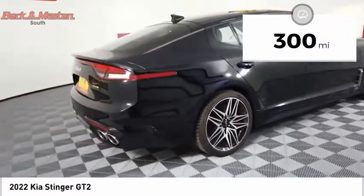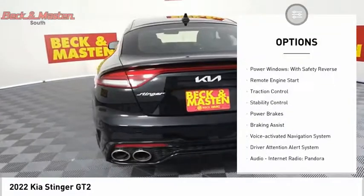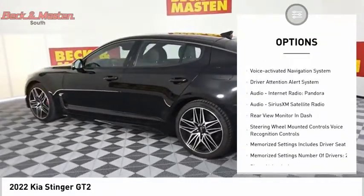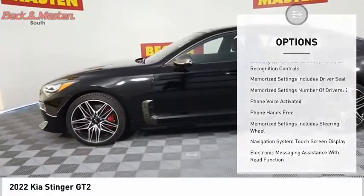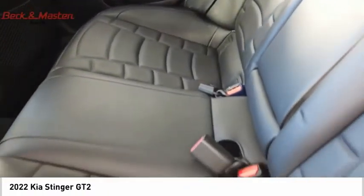This vehicle has less than 300 miles. Here are some of this vehicle's great options: suspension control, electronic power windows with safety reverse, remote engine start, traction control, stability control, power brakes, braking assist, voice activated navigation system, and driver attention alert system.